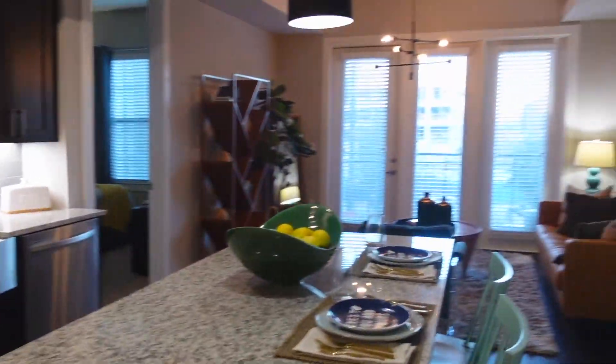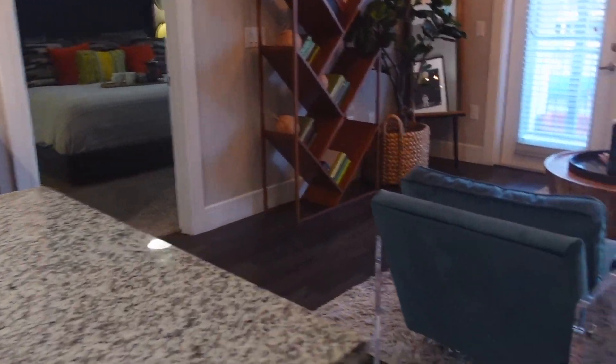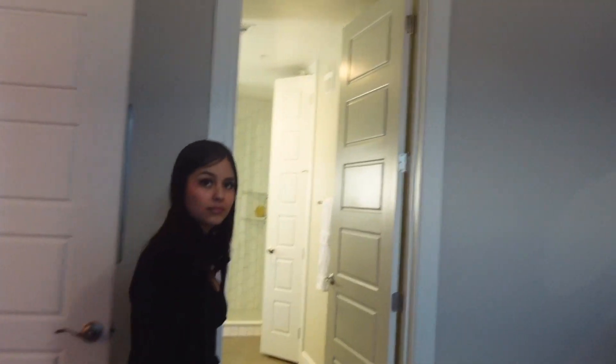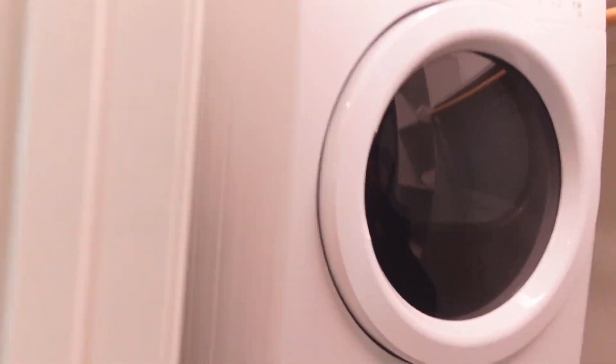We walked into one and it literally smelled like cologne and it was fully furnished — we were like, what? But this one's actually nice too. I like the other one better though. Look at this big desk area. Laundry is all the way across — a bit inconvenient. This is the living room set up as a model of what it could look like. She said every bedroom is made for a king-size bed. The restroom looks very nice.